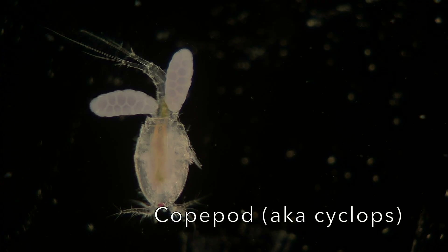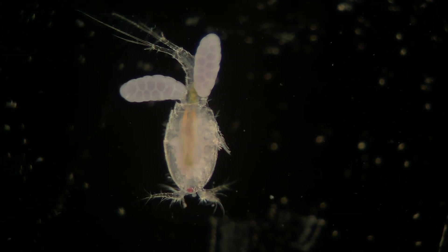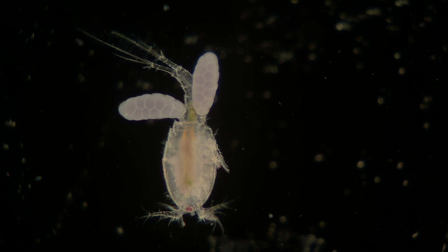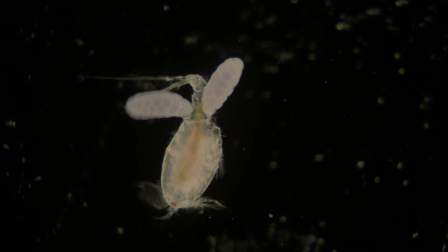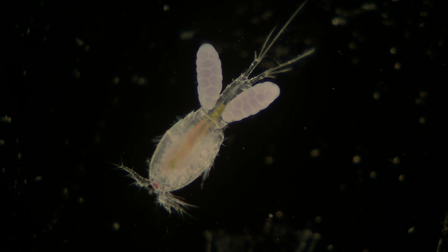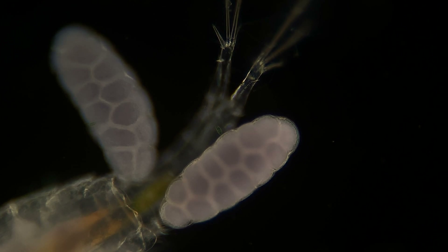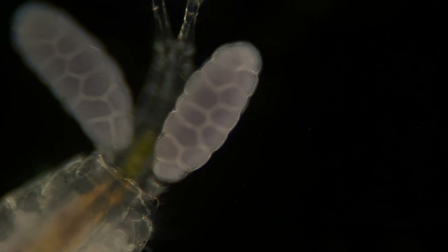Now we're going to take a look at this cyclops. In last week's episode we showed one of these, but it got squished under the microscope and it was a lot more colorful. This one's really cool because you can see these big round oval things in the back — those are its egg pouches. So this is a female that we're looking at, and she will eventually deposit those eggs in the future.